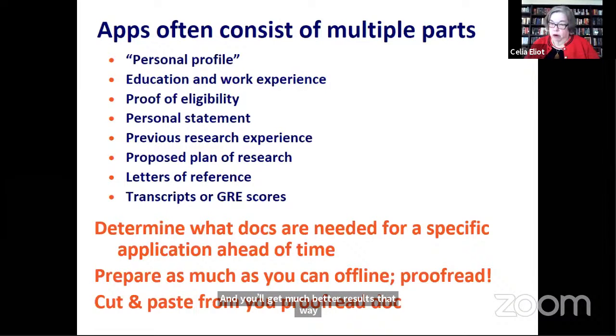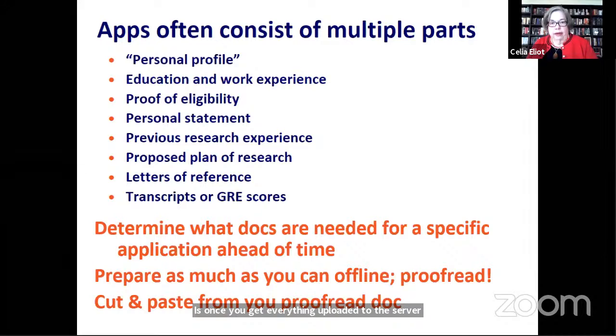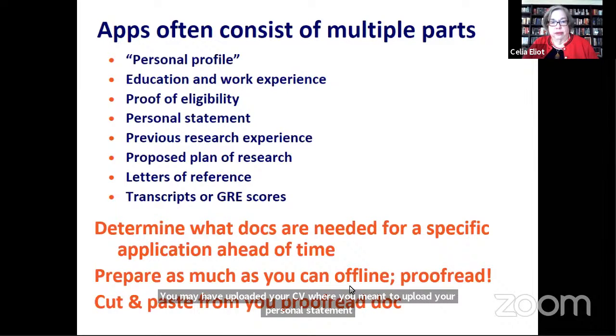One thing I've learned the hard way in applying for federal funding: once you get everything uploaded to the server, print out a hard copy from the server and read that. You won't realize that you uploaded your CV where you were supposed to upload your personal statement unless you print the copy out from the server. Doing that will save you a lot of grief in the long run.